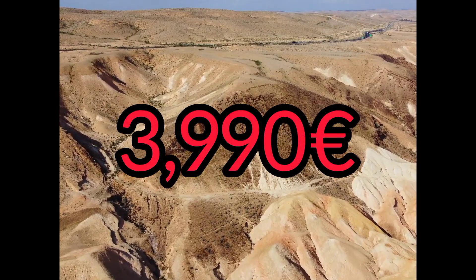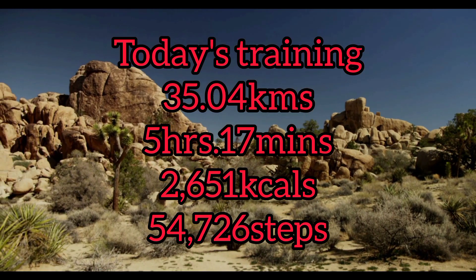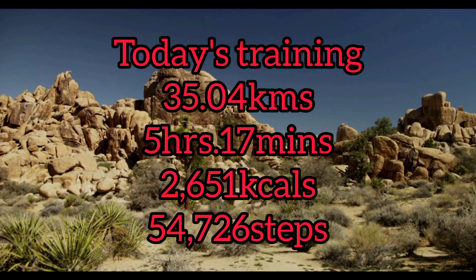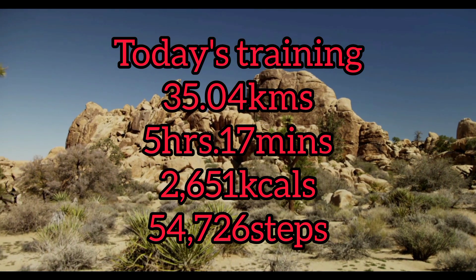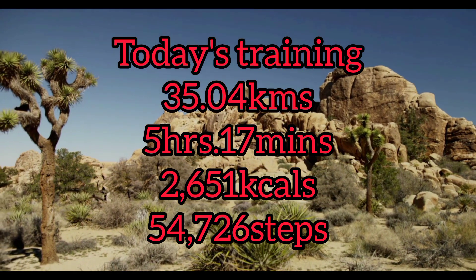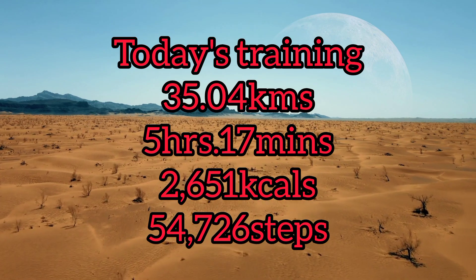So the distance this morning was 35 kilometres — 35.04 kilometres — in 5 hours and 17 minutes. 2,651 calories burnt and 54,726 steps.